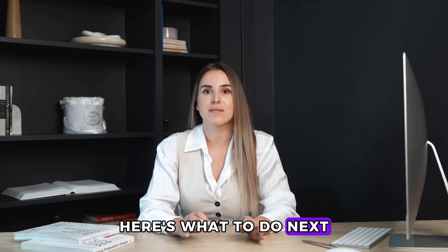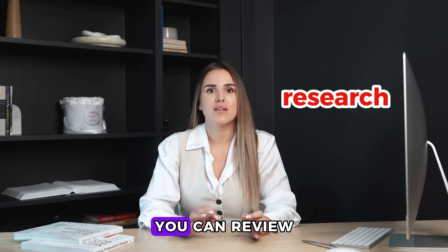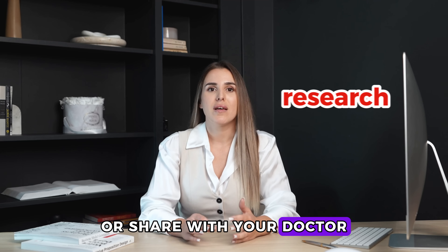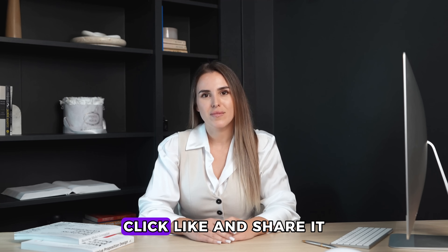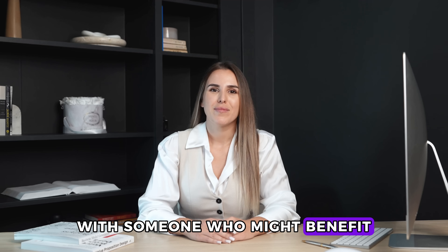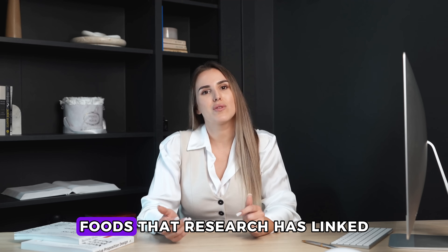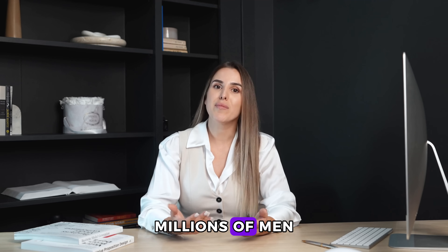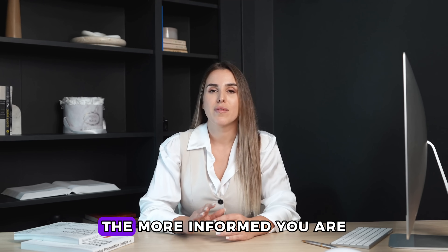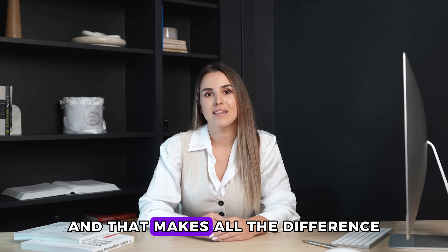Here's what to do next: comment the word 'research' below and tell me which findings surprised you most — I'll send you a summary with study references you can review or share with your doctor. For the next 24 hours, I'll answer questions in the comments. If this was helpful, click like and share it with someone who might benefit. Subscribe for more research breakdowns like this. My next video covers foods that research has linked with prostate health. Remember, you're not alone in this — millions of men are navigating similar concerns. The more informed you are, the better conversations you can have with your health care team, and that makes all the difference.